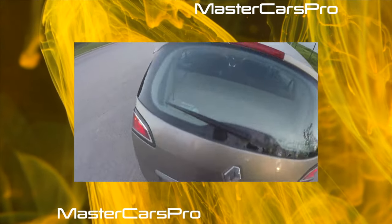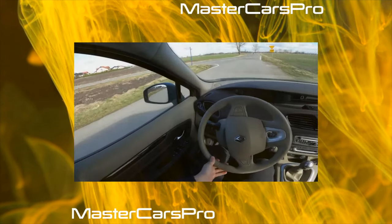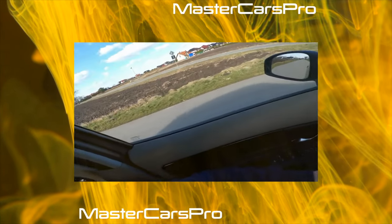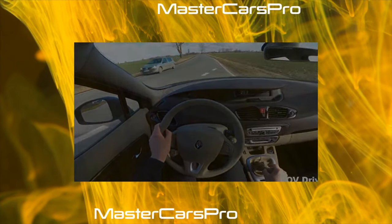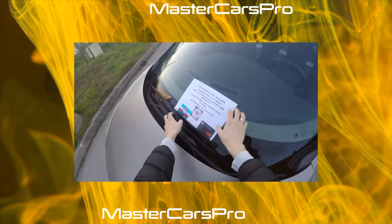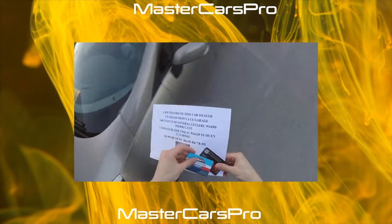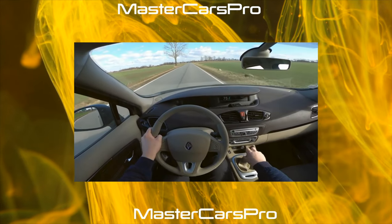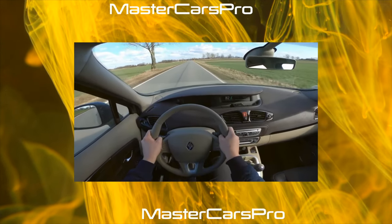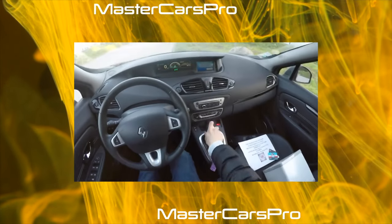When the Renault Scenic first entered the market, it surprised with a variety of interior transformation possibilities, and other automakers were equal to it. Now the Frenchman outplays many competitors with an impressive number of different-sized pockets, niches, and glove compartments in the cabin, the total volume of which reaches 92 liters. But the transformation of internal space is already traditional for most compact vans, which in no way diminishes the merits of Scenic.